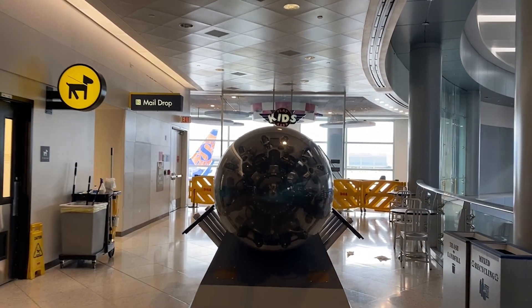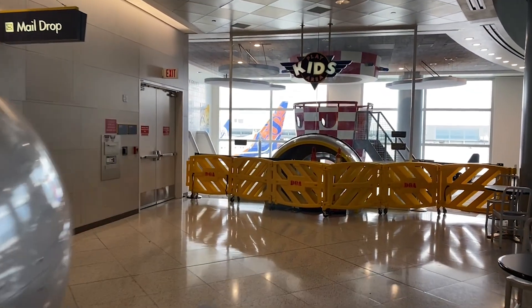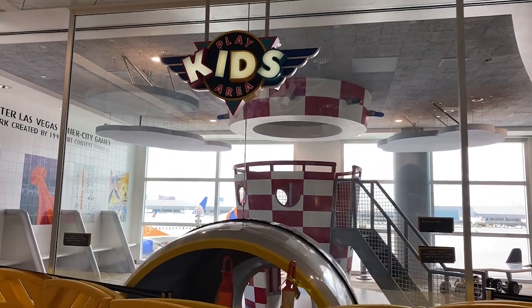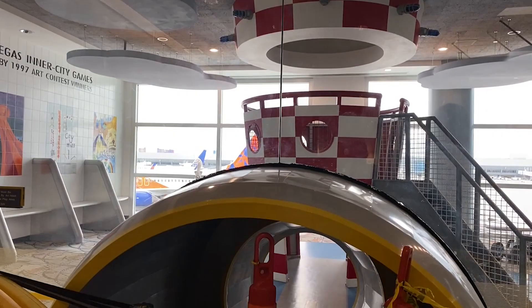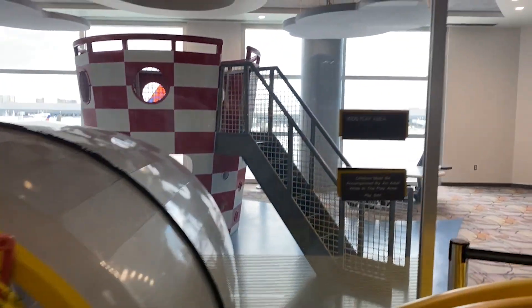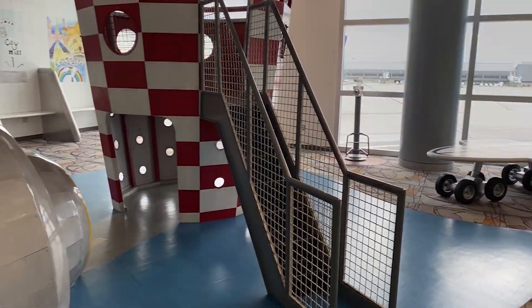A lot of people don't know about this kids' area — it's tucked away in the corner over the entry escalators. There's a really cool entrance to the kids' play area. Pretty cool area.